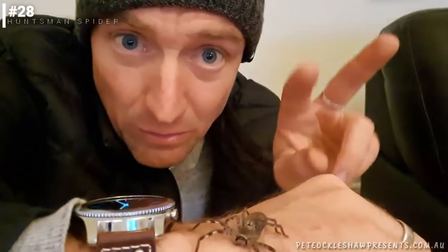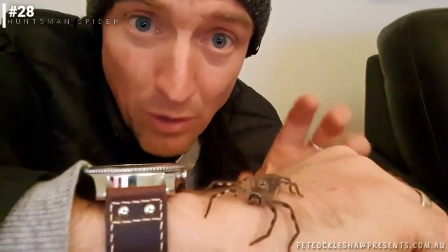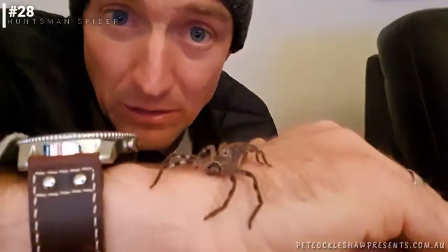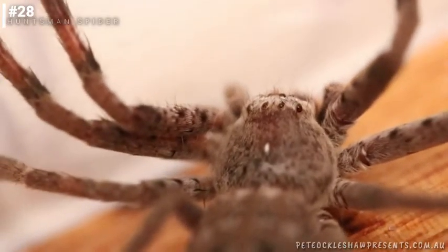They actually use them in kind of like a mating dance, where they sort of display them around. Unlike a lot of other spiders, the males and females won't fight or eat each other after they've mated. This, by the way, is called a social huntsman — the most common huntsman we'll find around.